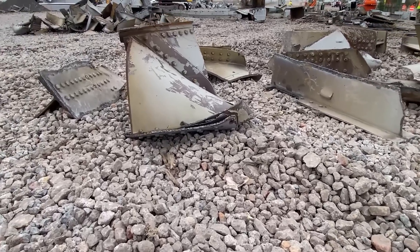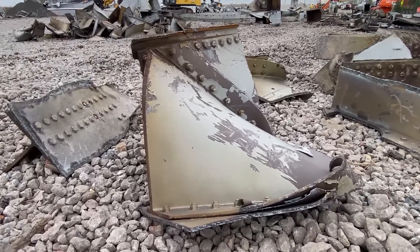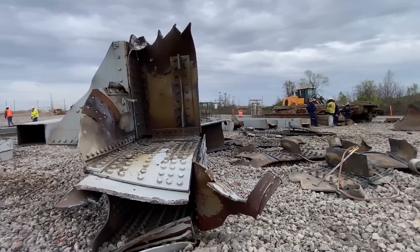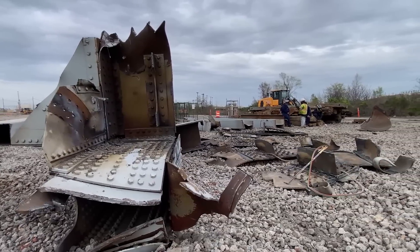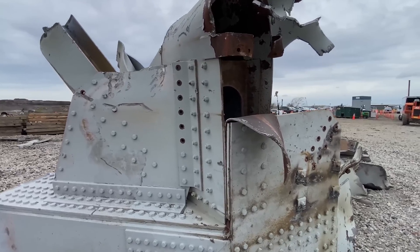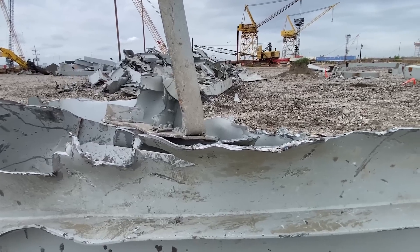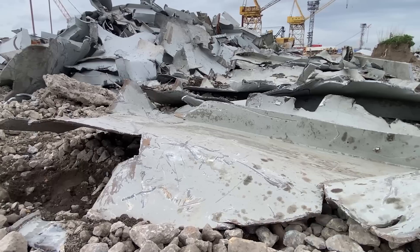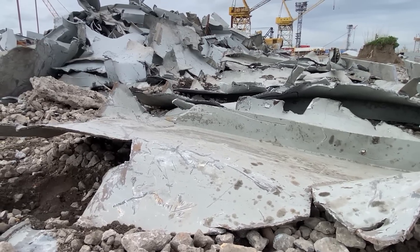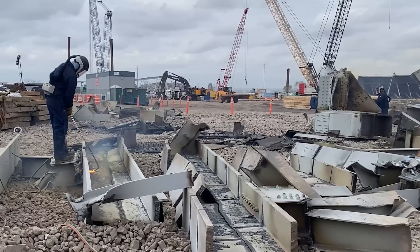They're giving us a nice close-up view of all this debris and how it ended up. Here's a nice good-sized chunk that really got torn apart. When they have these larger pieces, they have a grappling machine — which I'll show you momentarily — that will come in and cut these pieces. It's a metal cutting machine.